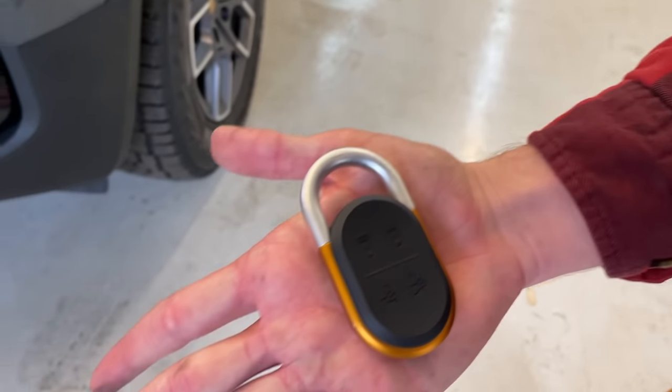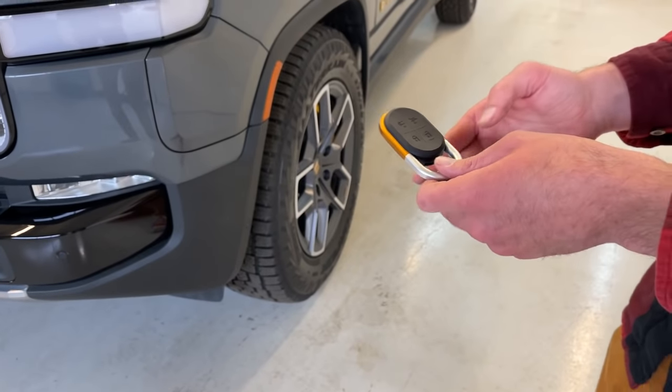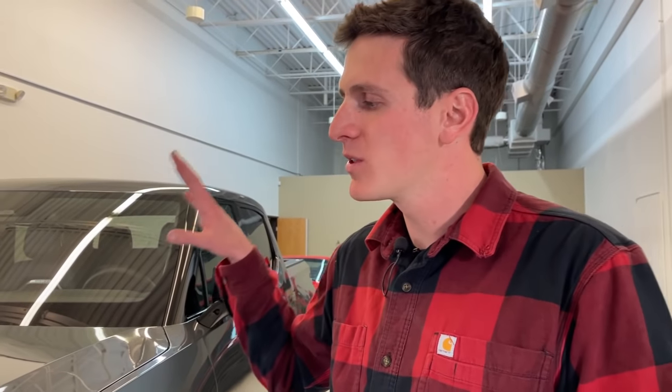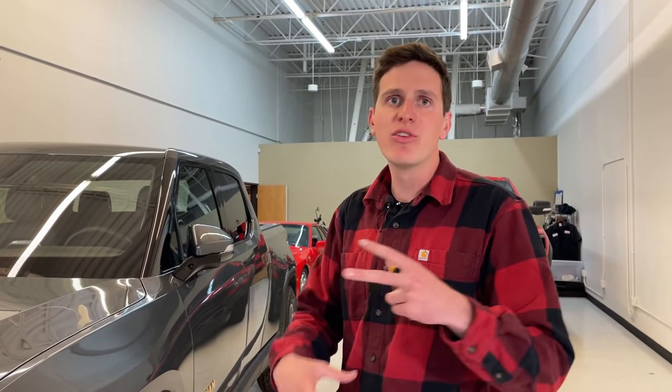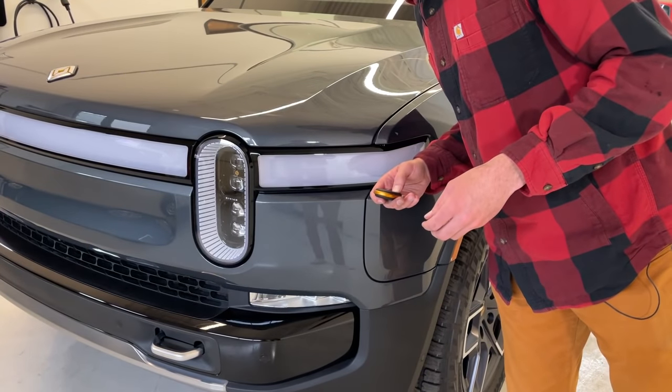The key itself does have some unique functions — of course you have lock and unlock, but one of my favorite initial impressions with the R1T: listen to what happens when you lock the vehicle. It tweets at you. I had a great opportunity to meet with one of the founding members of Rivian, employee number four. He came into our offices, gave us a full in-depth tour, and I learned that little tweet is actually a mountain bluebird that an engineer recorded at Yellowstone National Park. There are lots of individual touches in this vehicle that make it so unique.